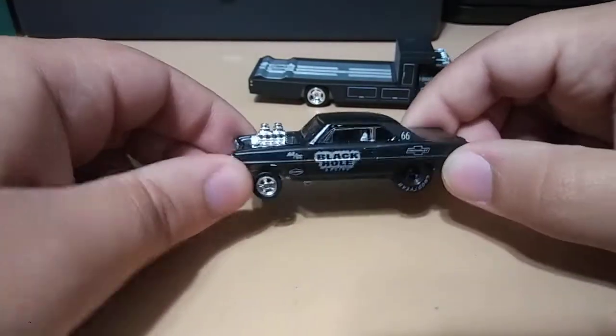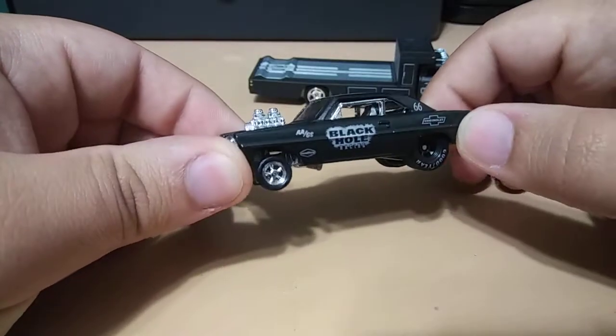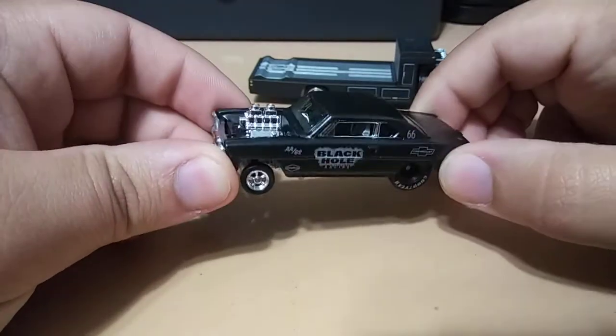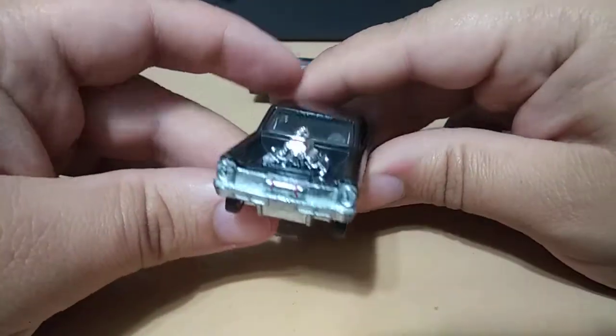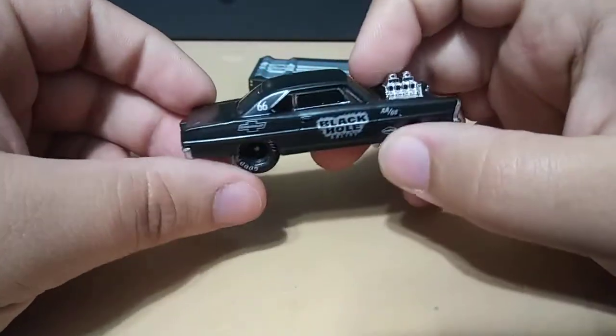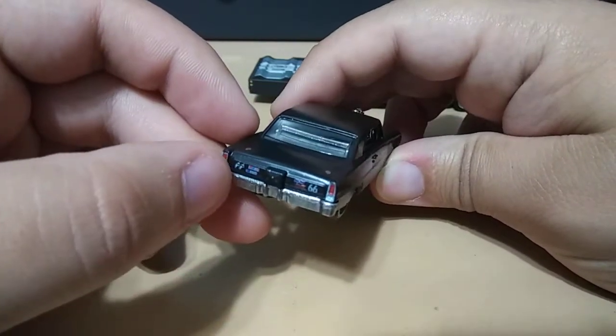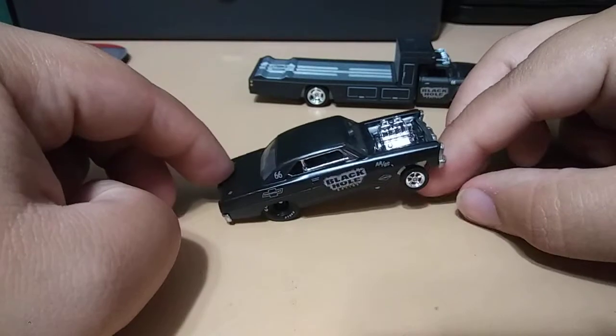And the Nova is really sweet. I love that blacked-out rim in the back and the chrome one in the front — looks really cool. Got that engine popping out, very nice, and the decals are Moon Eyes. That's pretty cool. Yeah, I love this one.